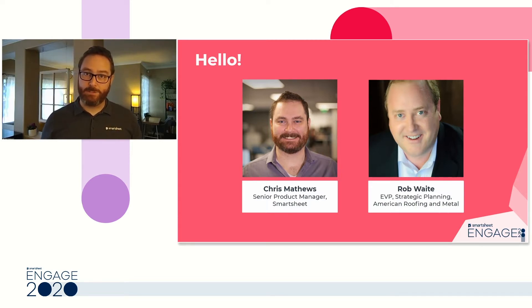Today I also have with me Rob Waite from American Roofing and Metal, who's going to talk about how his team was able to achieve success by pulling their document management workflows into Smartsheet in as little as one day. We also have the Smartsheet team standing by to answer any questions that you may have.